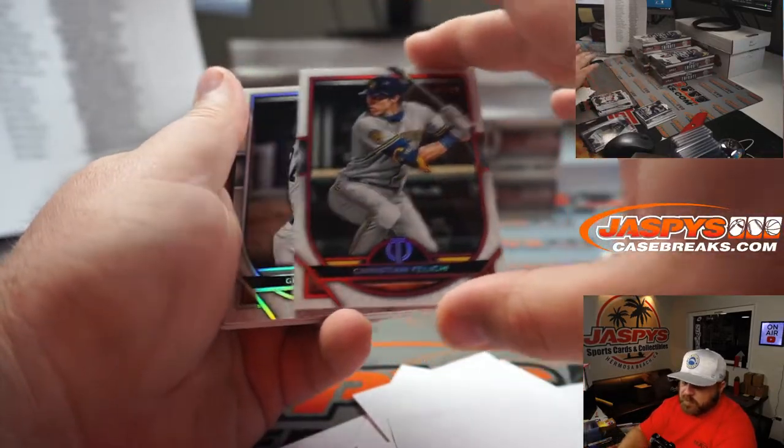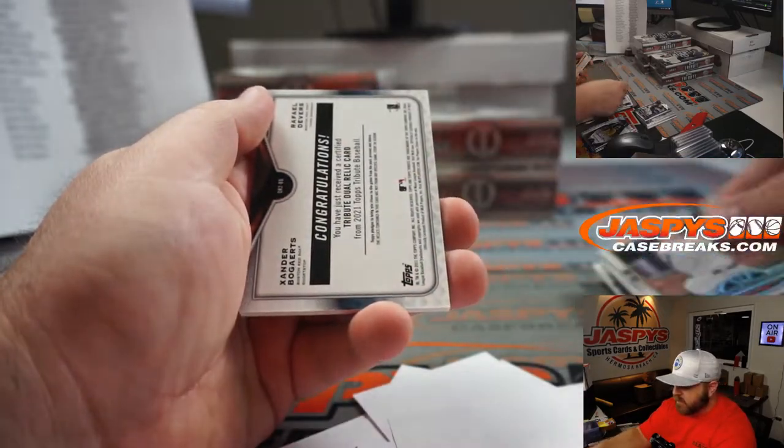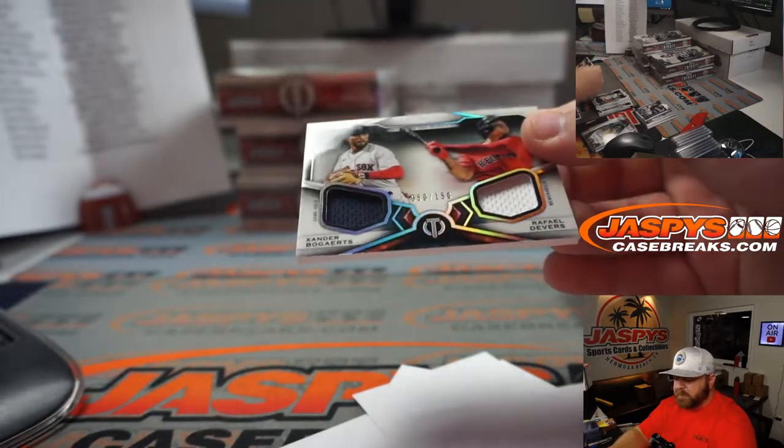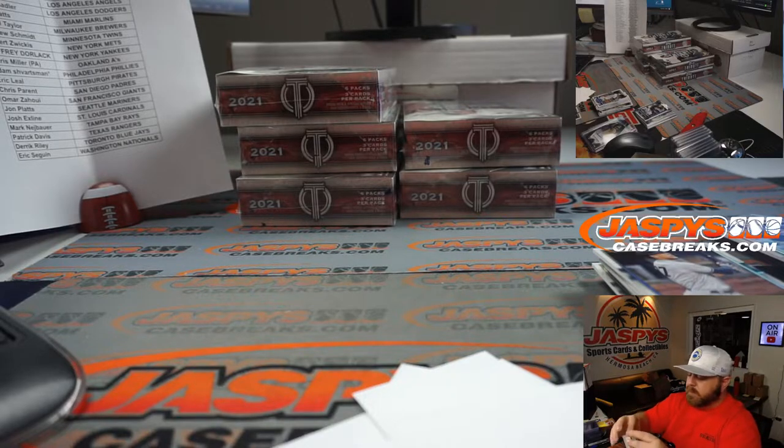Christian Yelich red, 7 out of 10 — nice, Brewers — Jarell Taylor. John Carlos Stanton for the Yankees — Jeffrey Dorlak. And dual relic Devers and Bogaerts, 50 out of 150 for the Red Sox — Josh Melton. Nice first box.